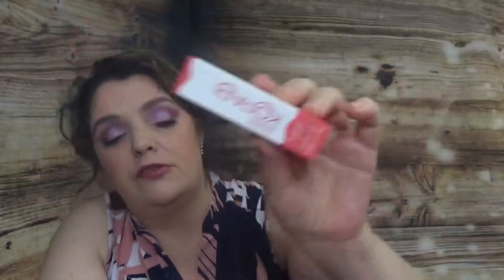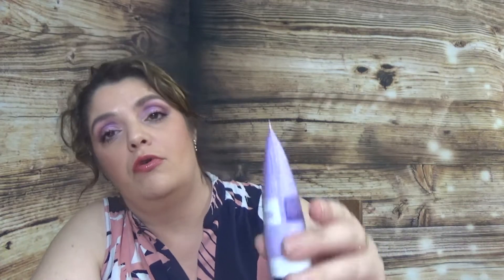We have a face scrub, gently exfoliating. We have also two lip glosses — one is the Born Lippy from the Body Shop, the strawberry one. Another nice lip balm is the Kopari Coconut Oil Lip Glossy, and I believe this is the full size. Also we have Kiehl's Midnight Recovery Concentrate. We have a wonderful deep conditioning mask from Madame C.J. Walker. We have First Aid Beauty Coconut Water Cream.